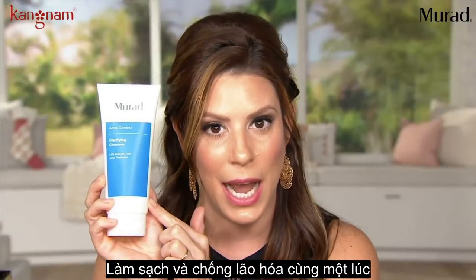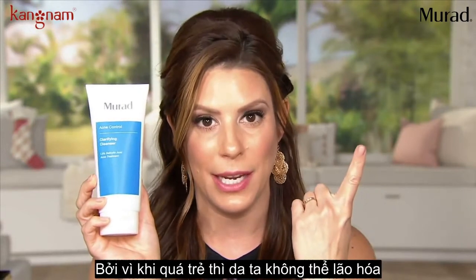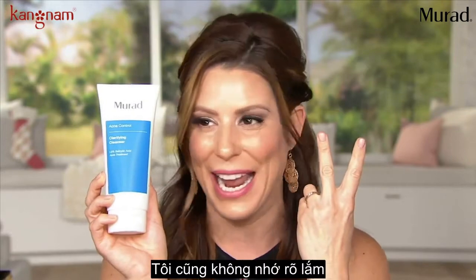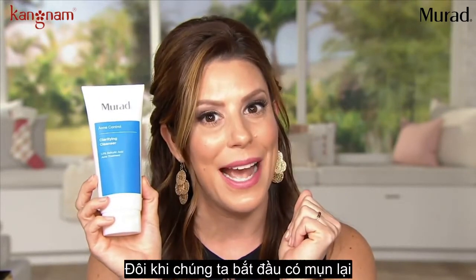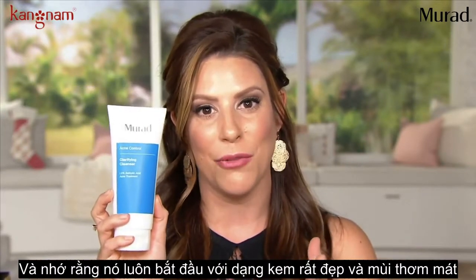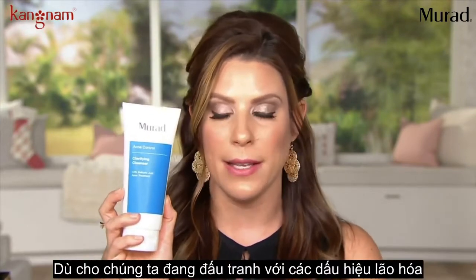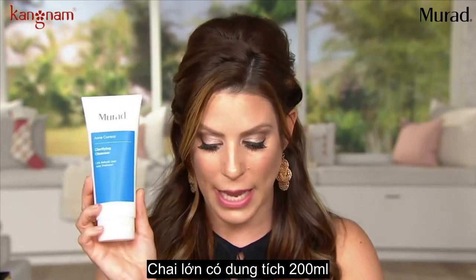This is an anti-aging cleanser, and we can't start anti-aging too young. Sometimes as we age we start to get acne again, so now we've got you covered. Remember, it always starts with a nice fresh clean face — that's how we want to start all of our regimens, whether we are fighting the signs of aging or fighting the signs of acne.